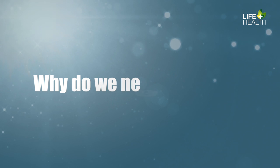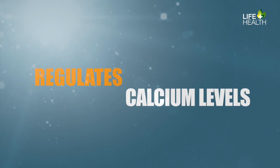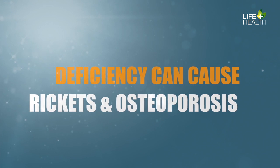That begs the question — why do we need vitamin D? What happens if you don't have enough? For years, we've understood vitamin D's role in regulating calcium levels, and how a deficiency can cause both rickets and osteoporosis.